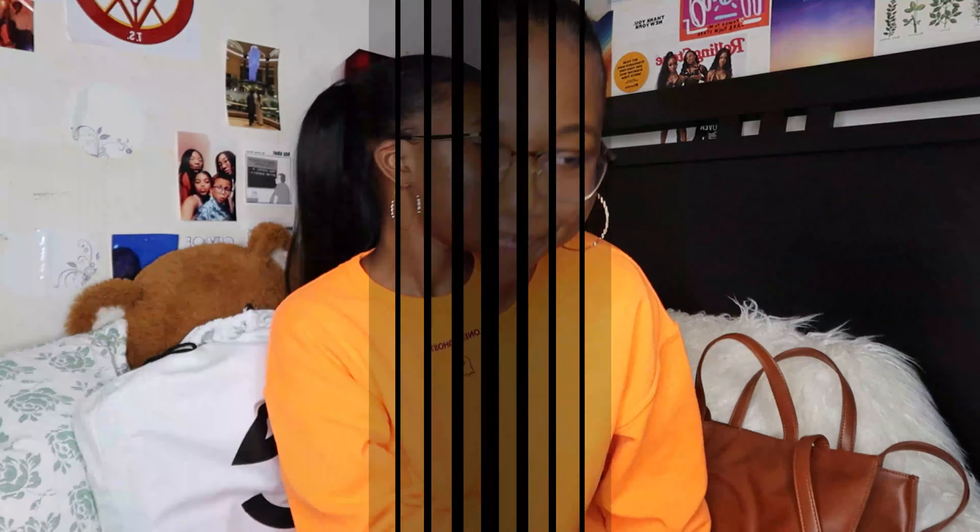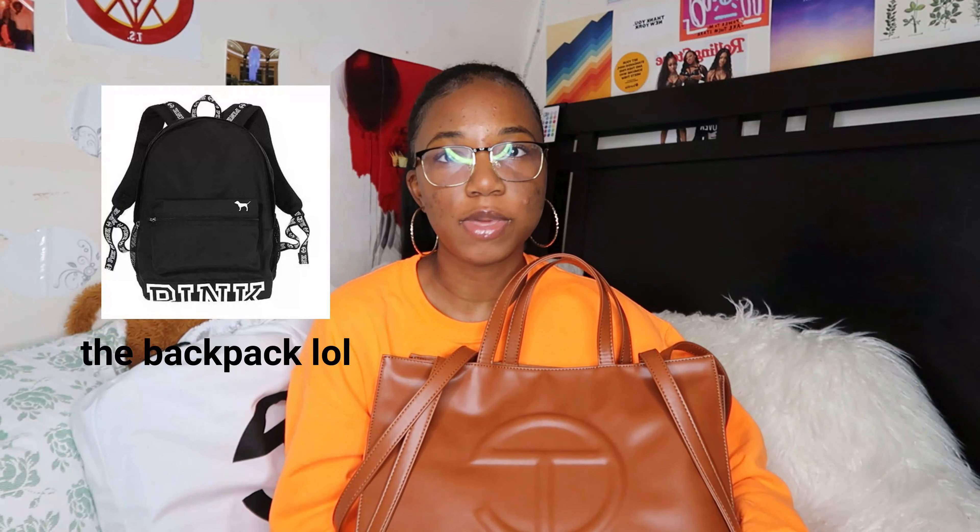I didn't always have this bag — this is a new bag. For college, I used to carry all my stuff in like a regular Victoria's Secret Pink backpack. But now that I am a full grown adult, an upperclassman, I decided it was time for a new bag. And what better bag can I get than a Telfar? Especially when it's a Black-owned business, it's a fire-looking bag, and it fits all my stuff. So without further ado, I'm going to show you what's inside.